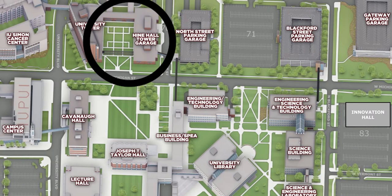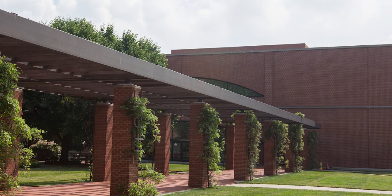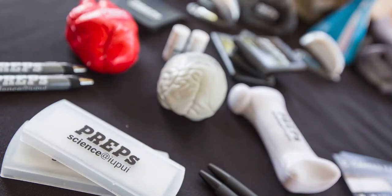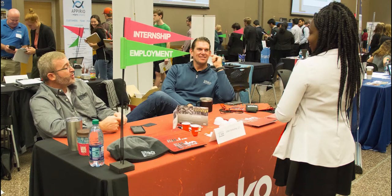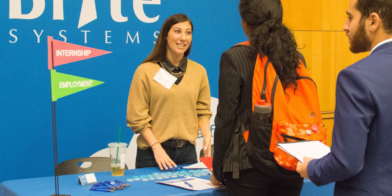Science students should take advantage of the Pre-Professional and Career Preparation Office, located in Hine Hall. The Pre-PREPS office can help students who are interested in attending graduate school or professional school, like medical or dental school. The medical school admission rate for School of Science students is 16% higher than the national average. Pre-PREPS can also assist students with finding jobs and internships.